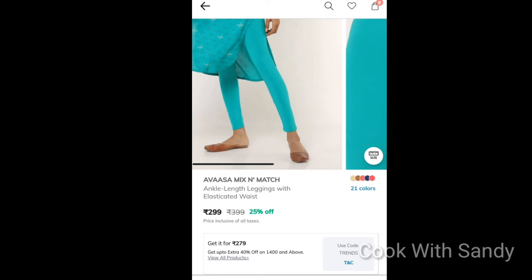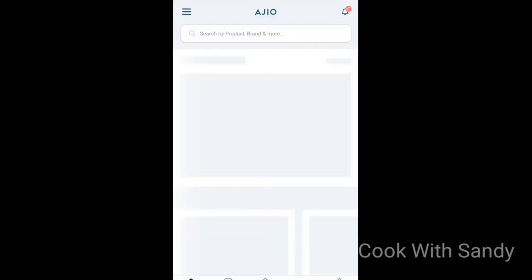Hi friends, Agio is here with the Avasa brand of leggings. We can see how we can get a secret coupon code. First, the Agio app is open.